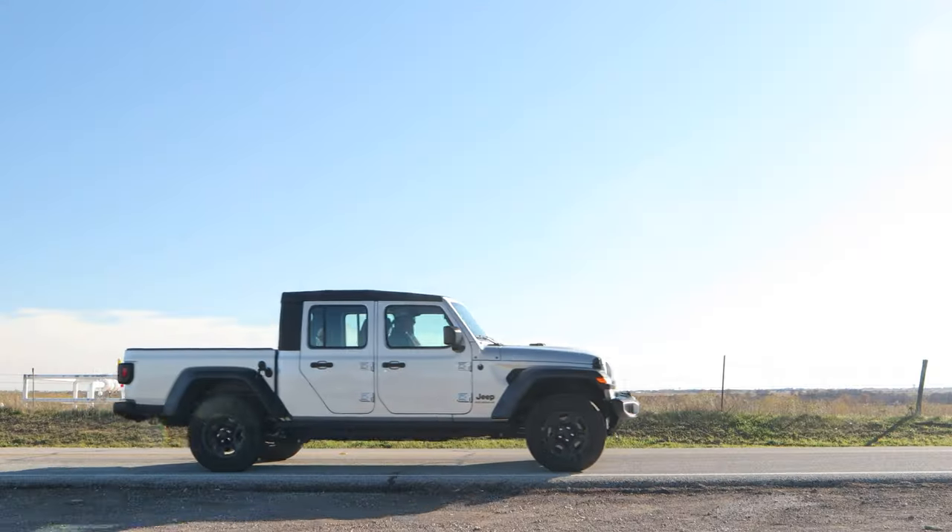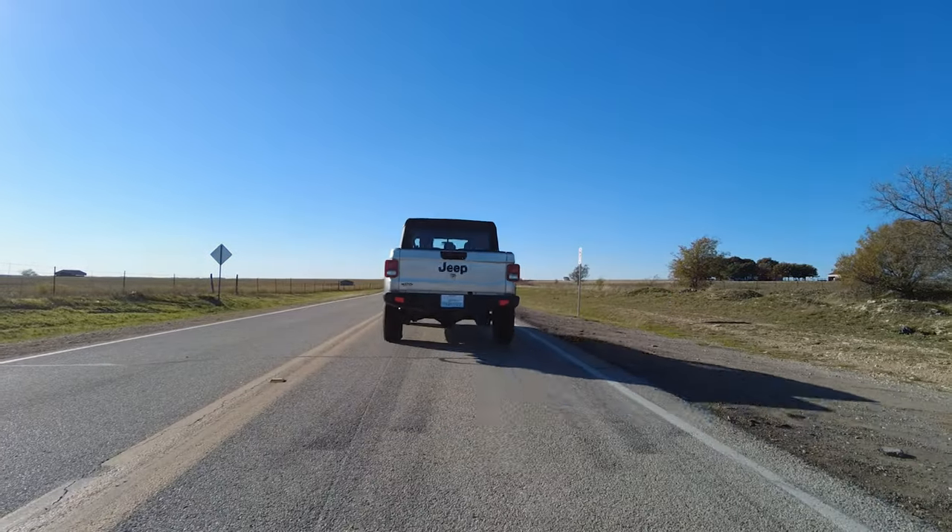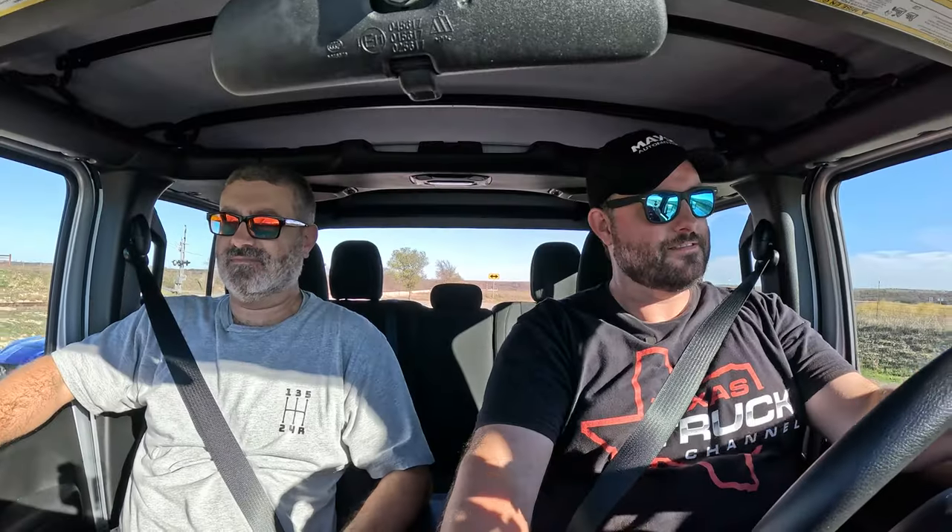We're in the Jeep Gladiator Sport — our TTC long-termer. Zero to 60 time. With both of us in it: 8.75 seconds. I was not expecting under nine with both of us aboard. Solo it was 7.81 to 60. The best Car and Driver got was 7.5 on a prepped surface, possibly with 4.10 gears instead of 3.70.